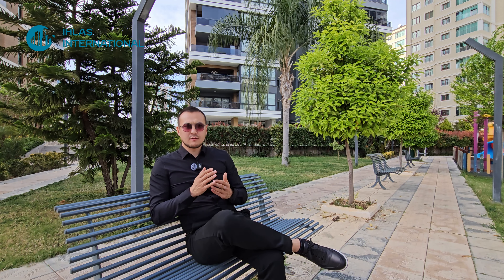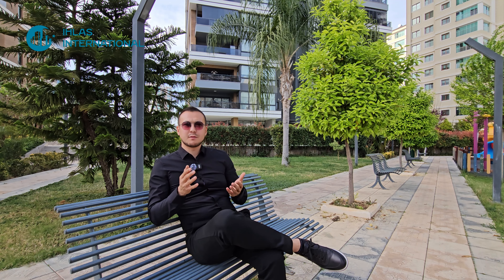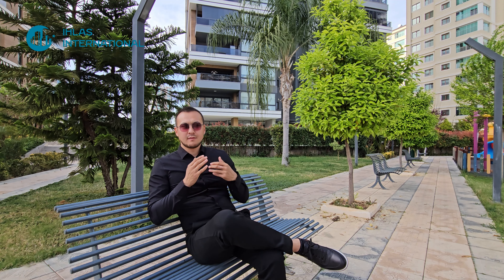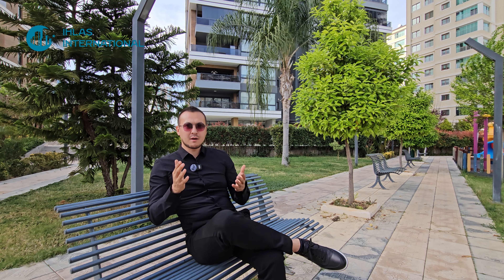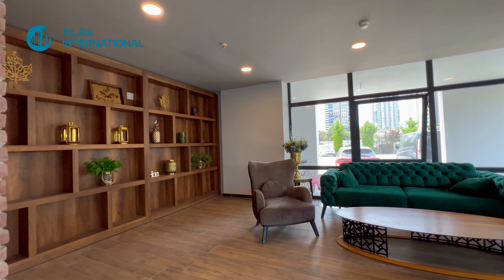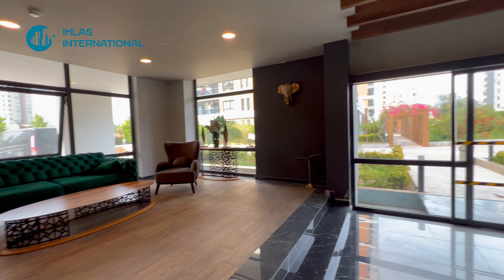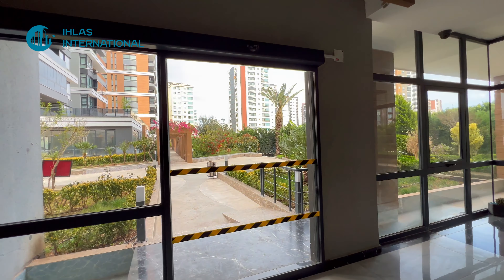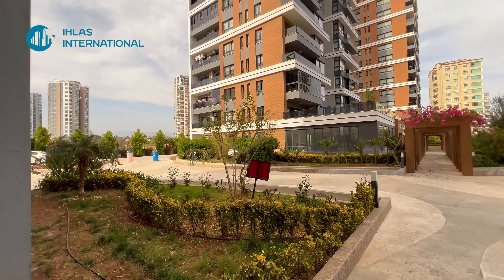Друзья, комплекс действительно премиум-класса. Такое ощущение, как будто сам комплекс построили на территории уже готового зелёного парка. Наберитесь терпения, видео получилось немножко длинным, но комплекс и сама квартира того стоят. Я уже спустился, мы уже в фойе, выходим на территорию.